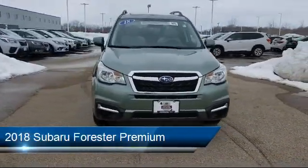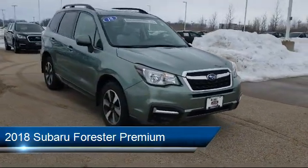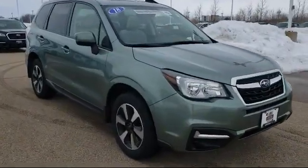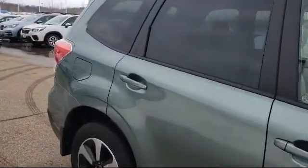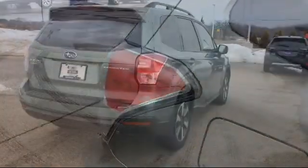It comes equipped with heated seats, keyless entry, premium sound system, steering wheel controls, alloy wheels, rear spoiler, MP3 player, roof rack, Bluetooth smartphone integration, rear view camera, and has less than 25,000 miles on the odometer.